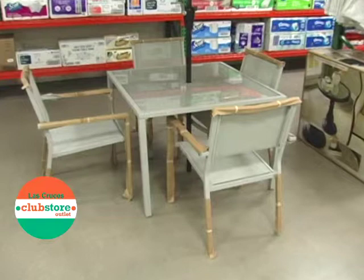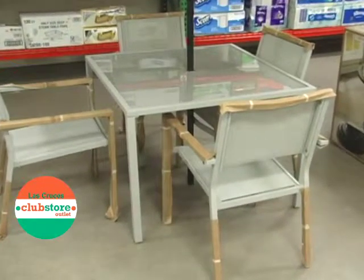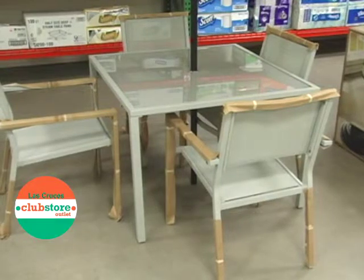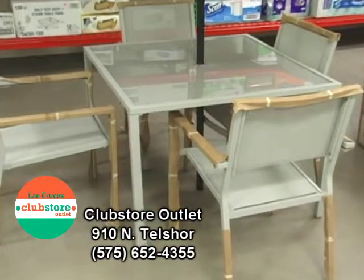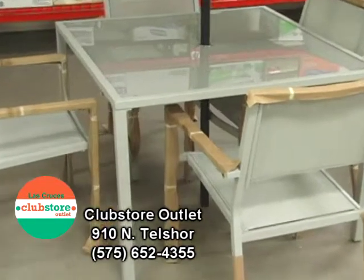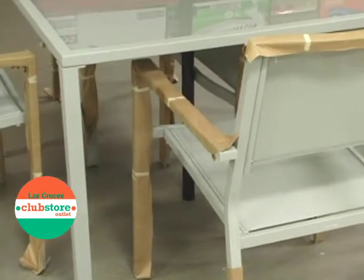Spring is right around the corner and here at Club Store we are getting ready with our outdoor patio furniture. Right now we're featuring this five-piece set — a dining table and four chairs. It's got a nice metal frame with mesh seats and back, and a glass table top.